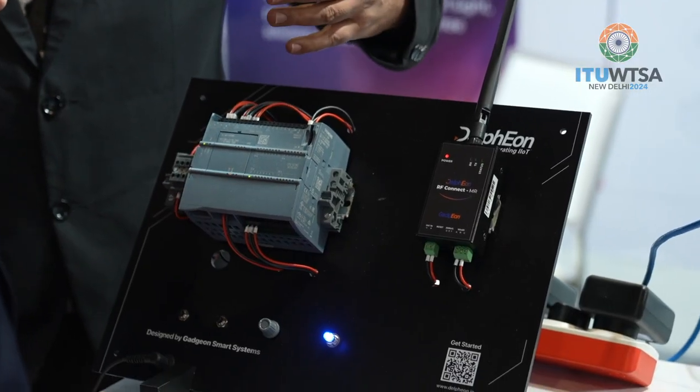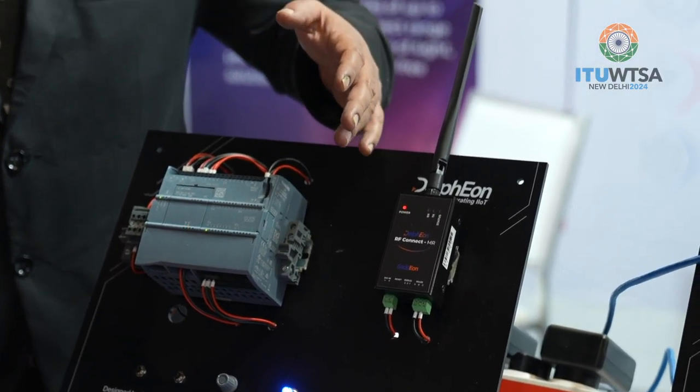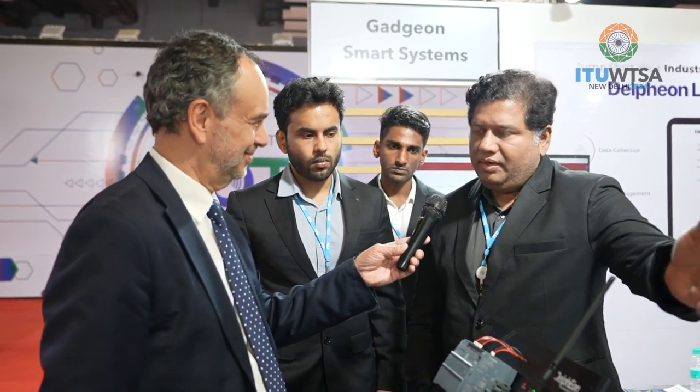And this is your hardware here? Yes, this is the RF module with the mesh router which collects data from PLCs — any type of PLCs — using a serial RTU connection, and it can send data over the air to the border router, which will send it to a gateway, and from the gateway it can transmit it to the cloud.